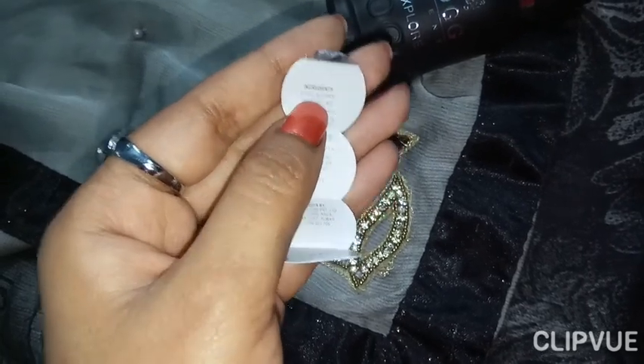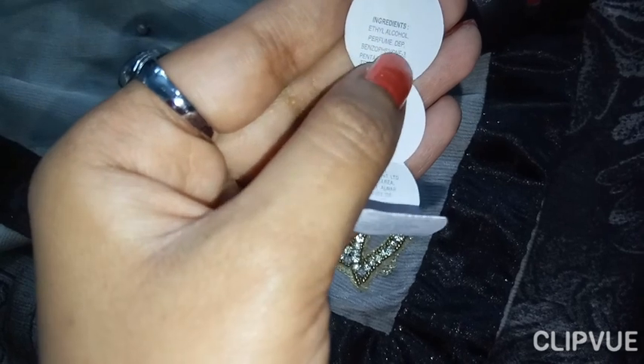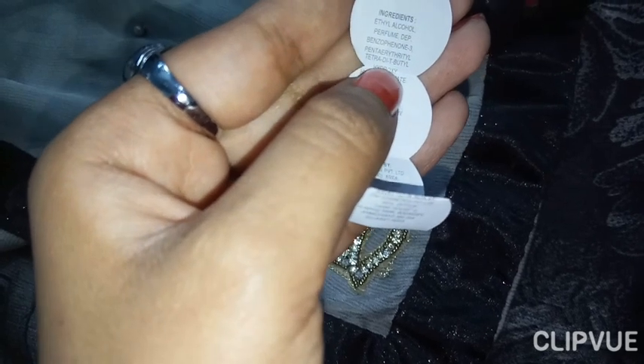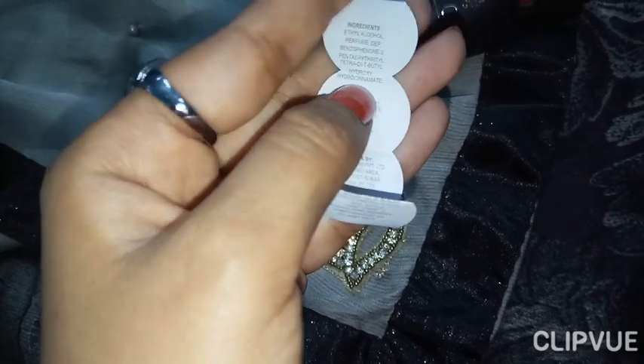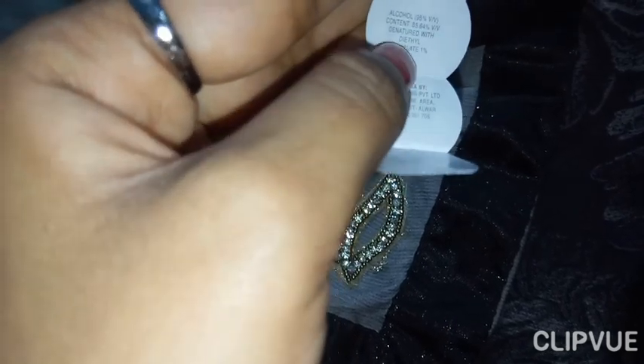The ingredients listed are: ethyl alcohol, perfume, diphenyl benzophenone-3, tetra di-tert-butyl hydroxyl, hydroxyl made, with alcohol content at 96%.